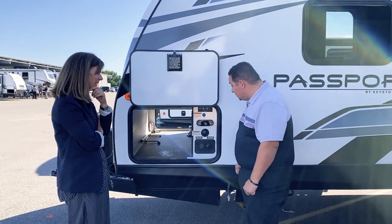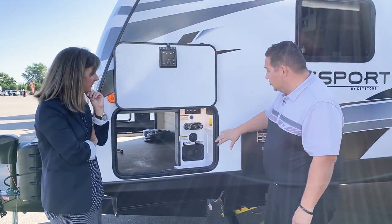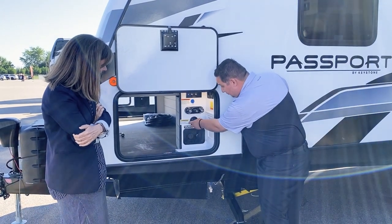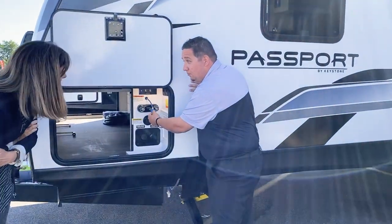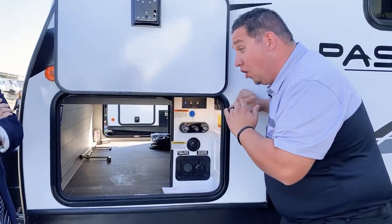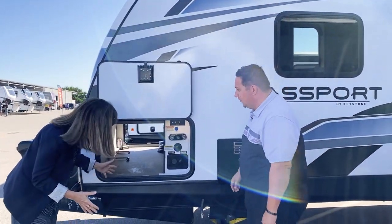We have a convenience center — a fifth-wheel style convenience center that's new since last year. You're getting your fresh water connection, your city water, an outside spray, satellite prep, and the Key TV connection. You don't have to hunt around your coach to figure out where all your connections are — they're all right here in one place, all labeled.